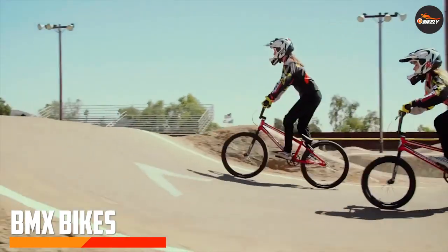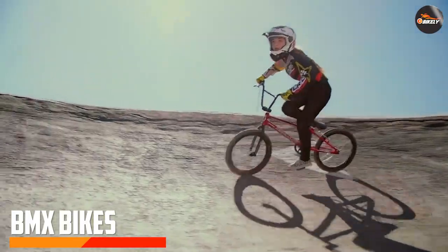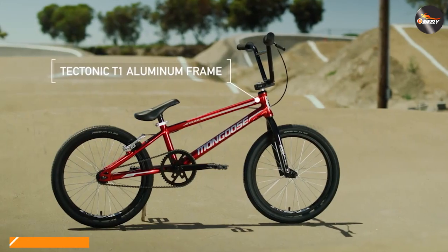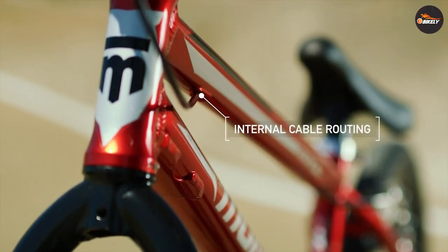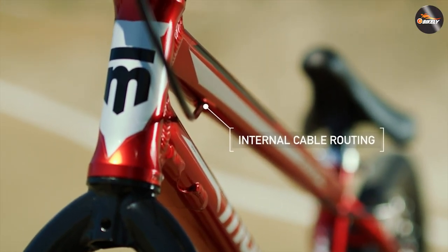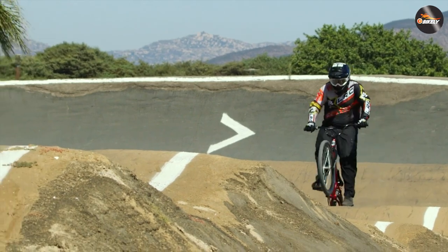BMX bikes are designed for racing and stunts. They typically have a lightweight frame, high handlebars, and smaller wheels. BMX bikes are built to be agile and maneuverable, making them ideal for performing tricks and racing on dirt tracks.